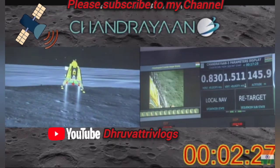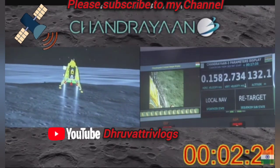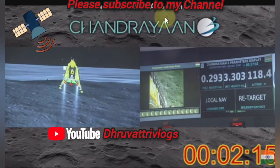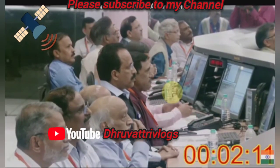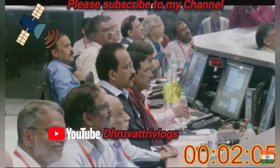If you look closely at the altitude, the altitude will be reduced. Now we are approaching 135 meters. The sensors that are updating at this point are providing confirmation of the safety of the landing site. As expected, the retargeting is going on and this is a very good signature for the lander.